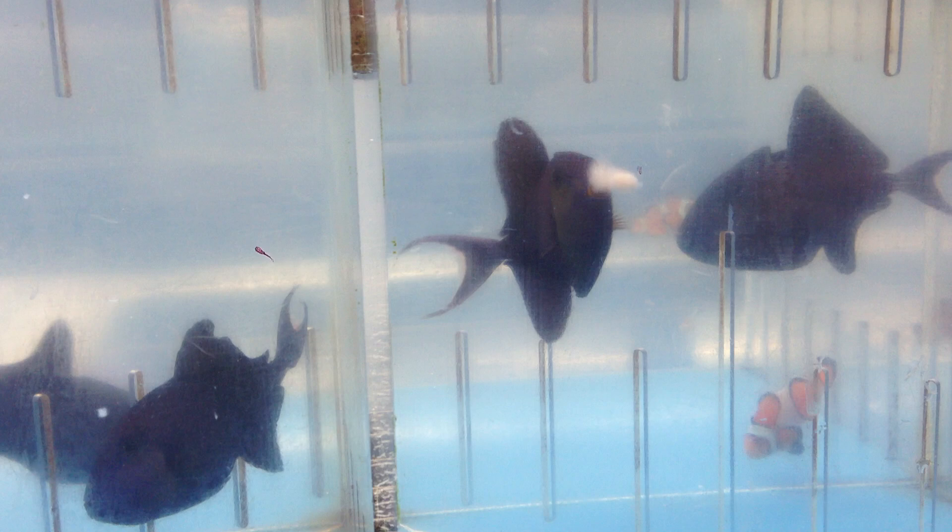They are semi-aggressive, like all non-reef fish basically. You can keep them with most non-reef fish, and depending on the type, they will get green, purple, or sometimes blue.